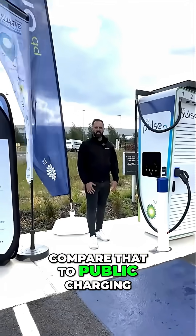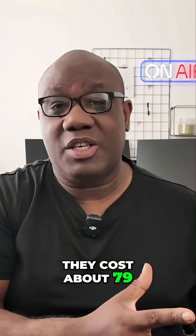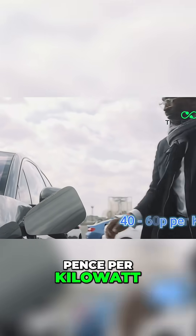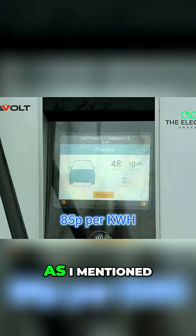Compare that to public charging. BP Pulse rapid chargers cost about 79 pence per kilowatt hour, Pod Point fast chargers range from about 40 to 60 pence per kilowatt hour, and Instavolt is at 85 pence per kilowatt hour.